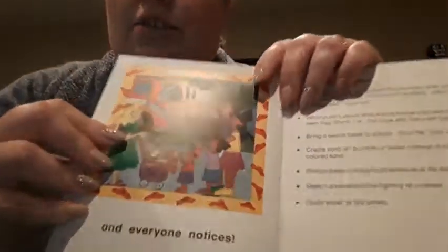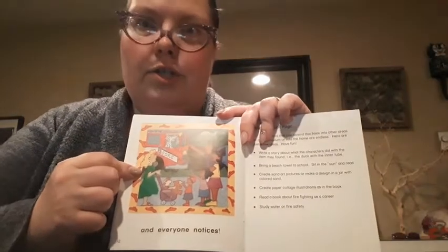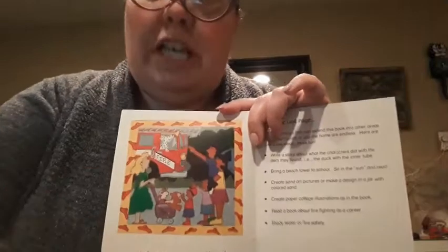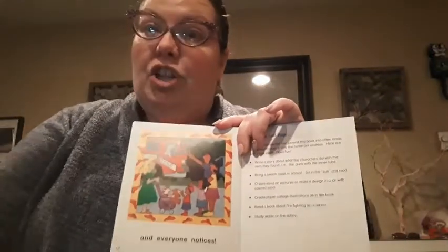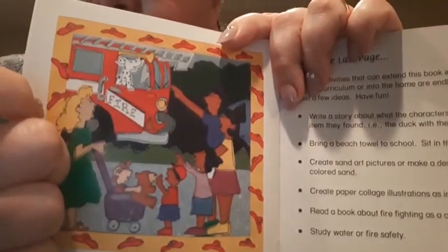Or make a design in a jar with colored sand. Or create some illustrations like these — these illustrations are special illustrations made out of paper in a type of art called a collage, where you glue paper together and it makes a different shape. You could read a book about firefighting as a career. Do you see? Spot is in the fire truck. Or you could study water or fire safety, because of the inner tube and Spotty ending up in the fire truck.